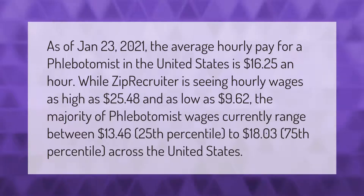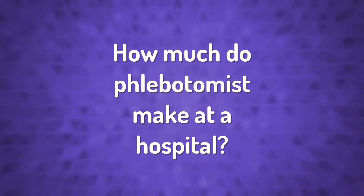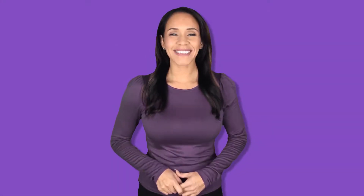As low as $9.62, the majority of phlebotomist wages currently range between $13.46 (25th percentile) to $18.03 (75th percentile) across the United States.